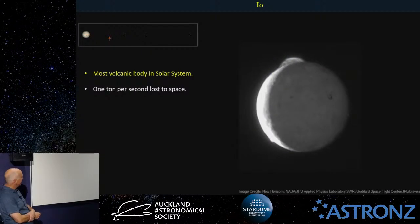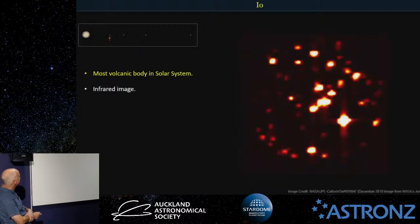This is a volcano erupting, taken by the New Horizons probe on its way to Pluto — just five frames over and over again. You can see the umbrella shape as the plume goes up and spreads back down. It's pretty incredible to catch that in action. This is an infrared image of Io when it was in the shadow of Jupiter, taken by the Juno spacecraft. Each of these is obviously a volcano or hotspot under Io — quite a startling picture to see in infrared.